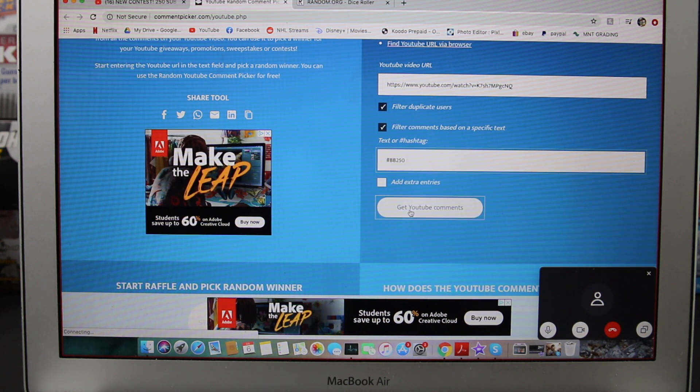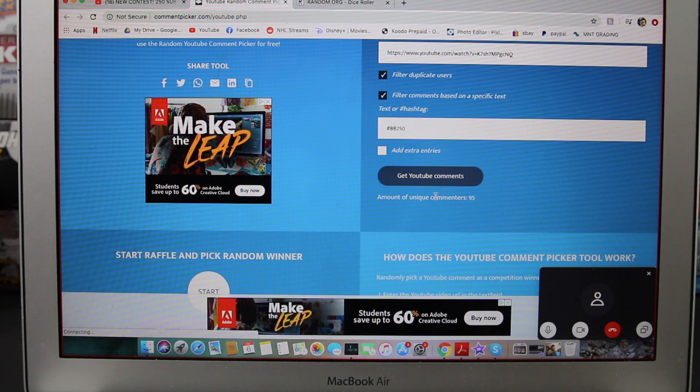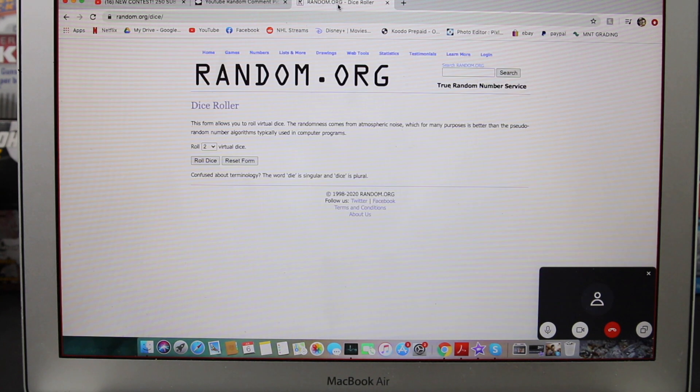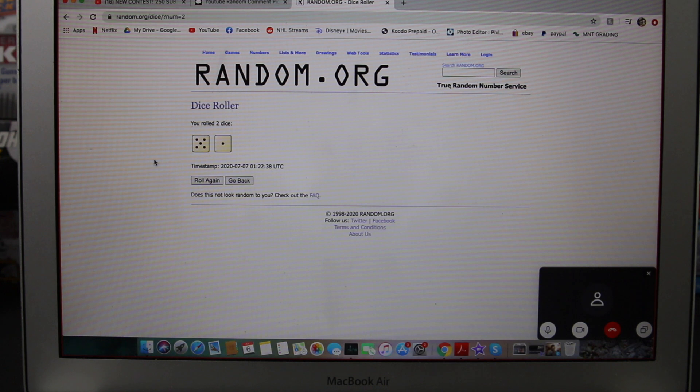Let's get the YouTube comments. We're going to filter out duplicate users. Wow, 95 entries — that's more than we had last time, that's awesome guys. And first we check how many times we're going to roll the handy dandy dice. We're rolling two dice — six times. Okay, here we go everyone.